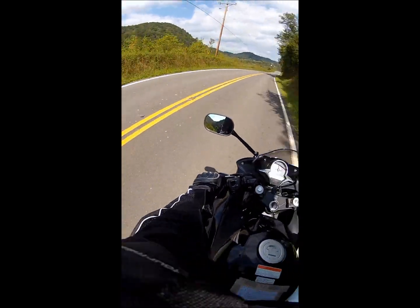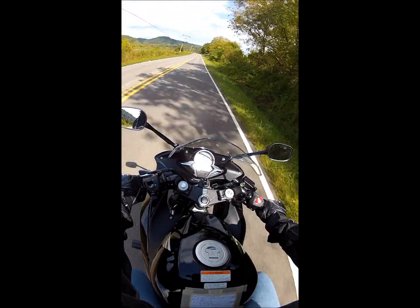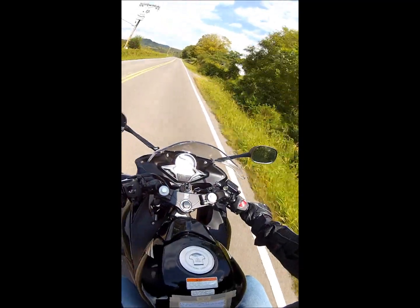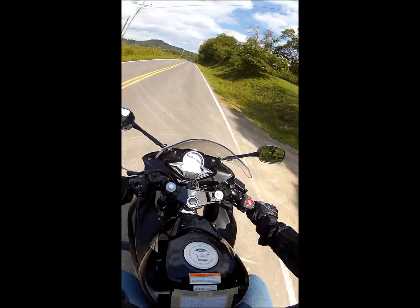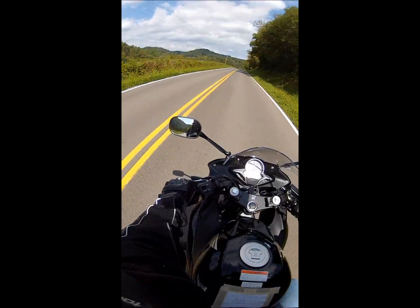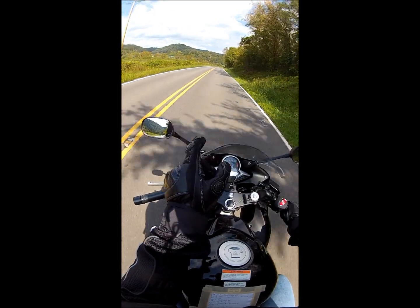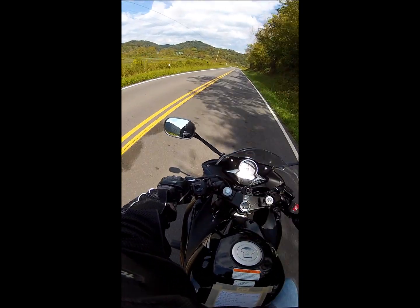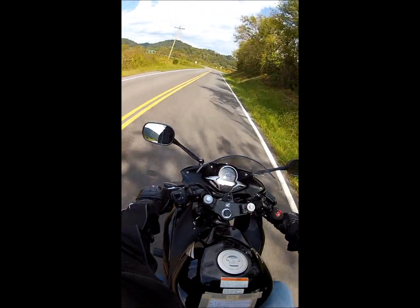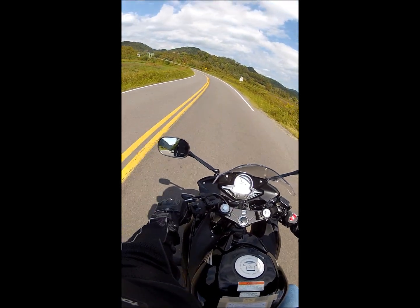It still looks pretty hilly in this area and undeveloped. There are a couple of houses, and this is a conservatory center and retreat. Once we get past this bridge here — this is Kyle's Ford — it's a wildlife management area.